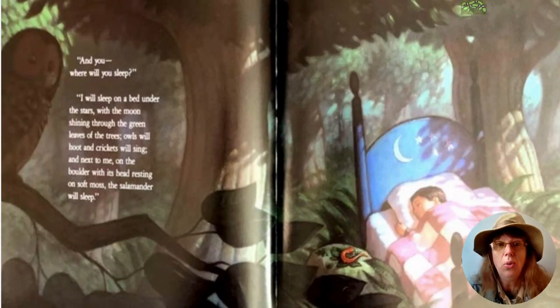"And you — where will you sleep?" "I will sleep on a bed under the stars, with the moon shining through the green leaves of the trees. Owls will hoot and crickets will sing, and next to me on the boulder, with its head resting on soft moss, the salamander will sleep."